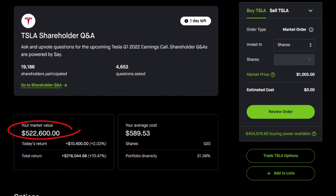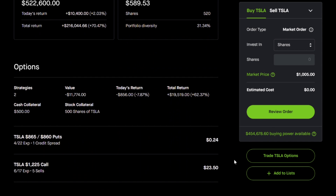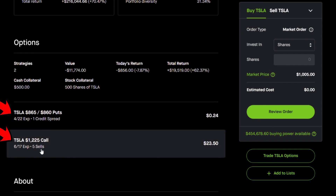I have about half a million here in this position — it is 31% of my current portfolio. I did reduce a lot of Tesla because it is a fairly risky stock; however, there is a lot of opportunity with this stock to make money. I currently have two different option positions open: a put credit spread and a covered call.